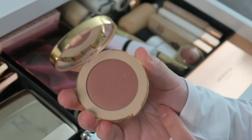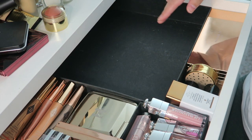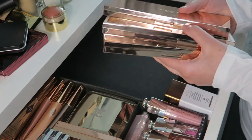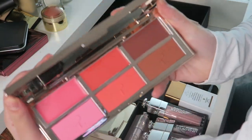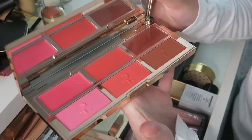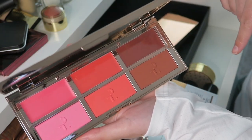I forgot to include these three Patrick Ta palettes. First is the very famous blush palette — one of the first palettes he came out with for the holidays. I'm so happy I snatched it because it sold out and a lot of people still say it's their favorite. I know he just released all these shades as individual duos, but I was lucky to get this palette.